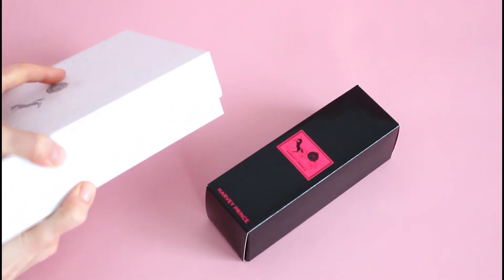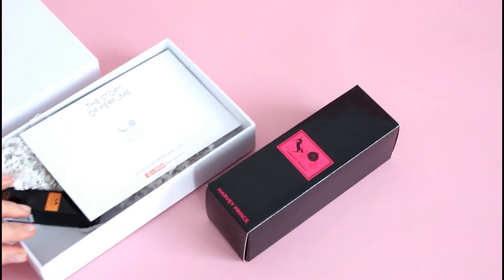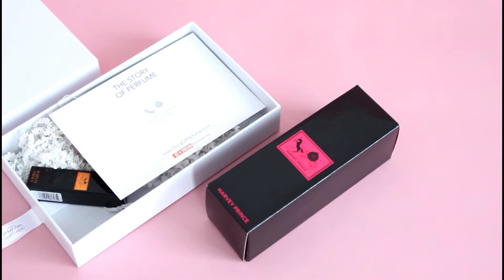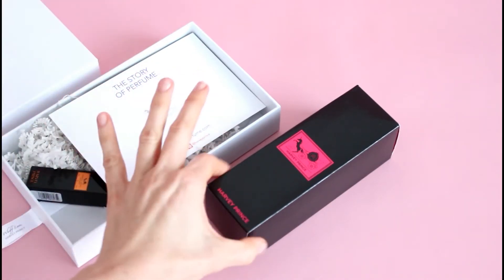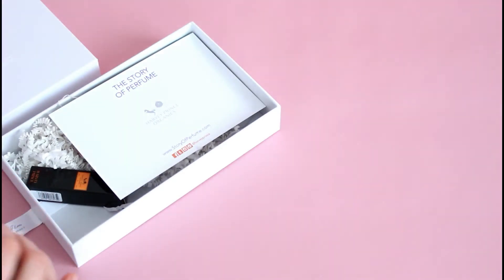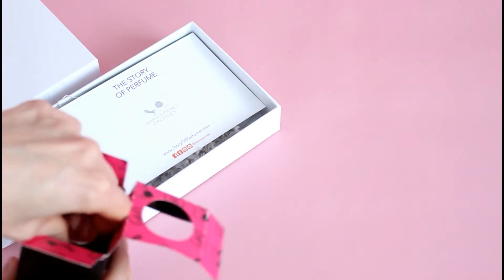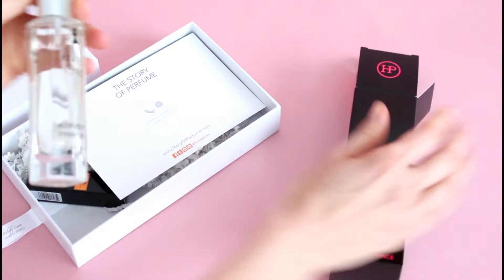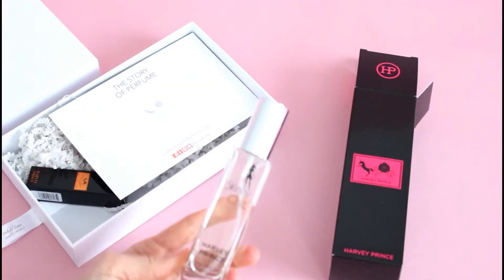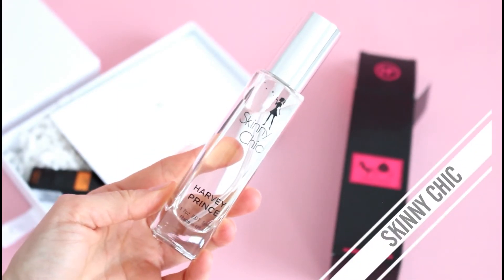So this month is a little bit different. This is their December 2016 box, and what they did in December is they included a full-size perfume. So we're going to look at this first.